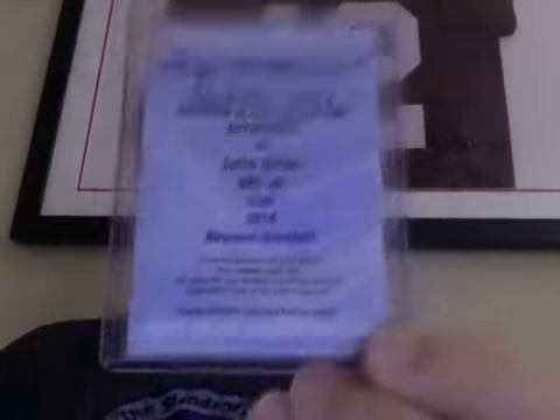Number 5 — I don't think this is going anywhere. I haven't redeemed it yet, I'm still holding on, but I'll probably redeem it soon. It's my Bowman Black auto of Julio Urias. I believe he's 17 right now — I think he turns 18 in August. Yeah, turns 18 in August.